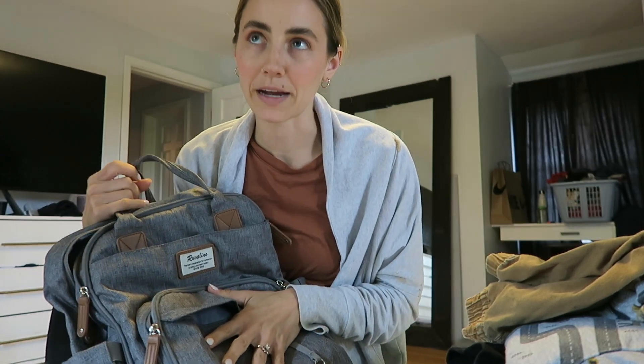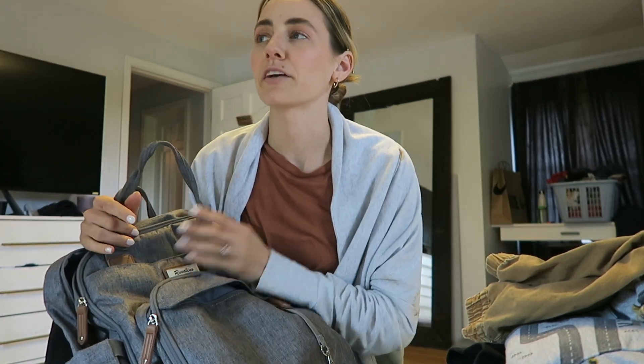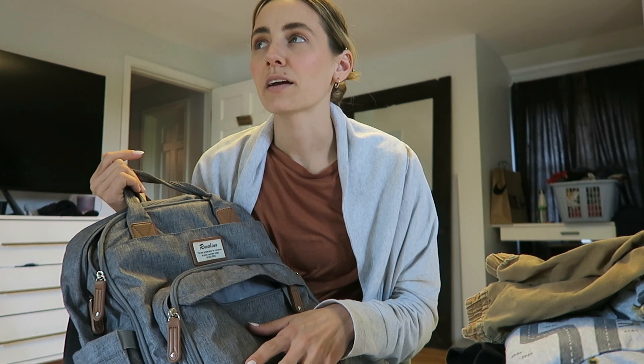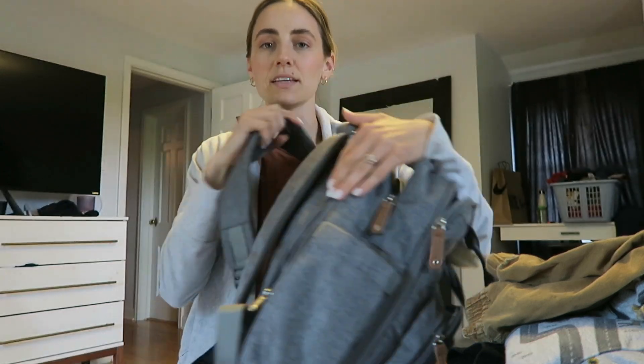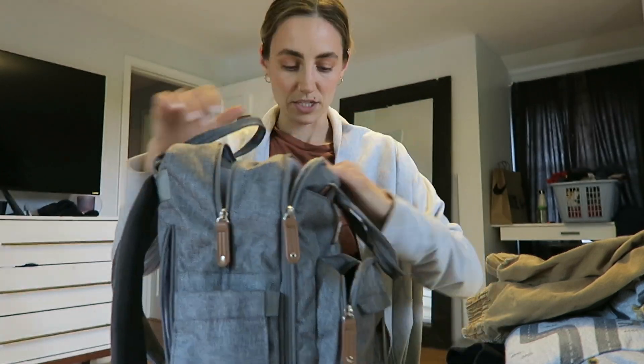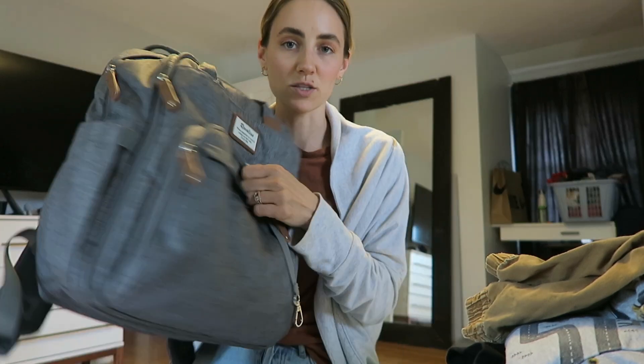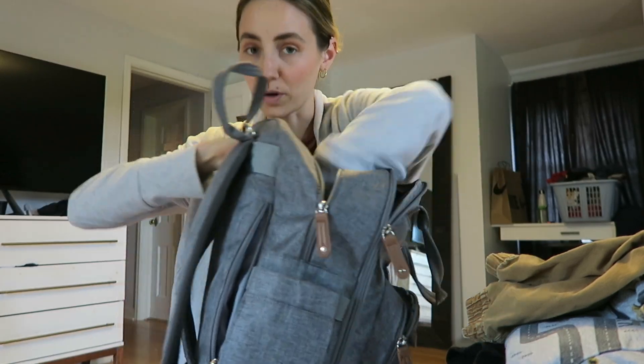I have two diaper bags. My faux leather one is my at-home day-to-day bag, but it can be a bit bulky. My travel diaper bag has padded straps, more compartments, and sometimes better access, so I always bring this one when I'm traveling.